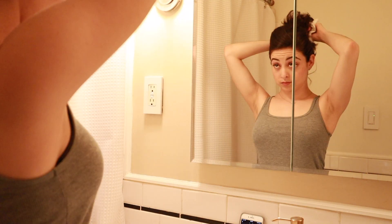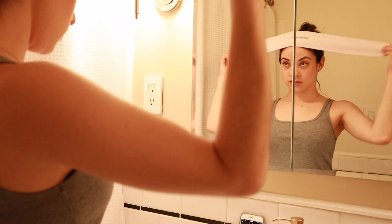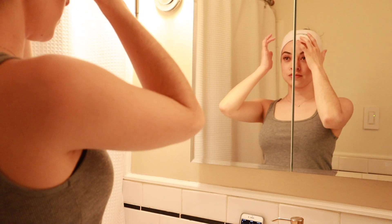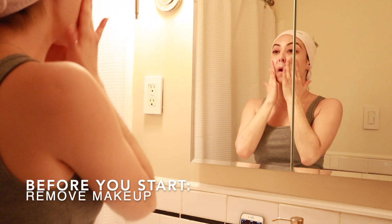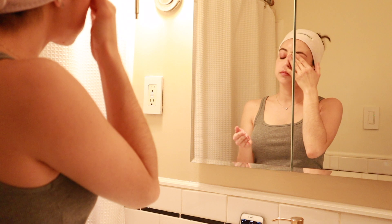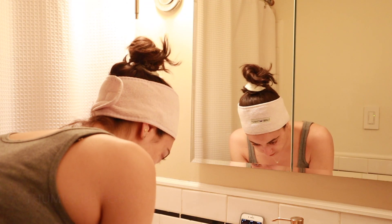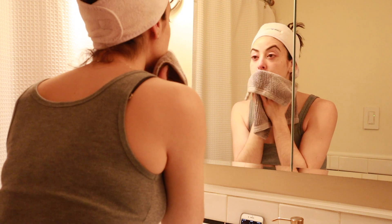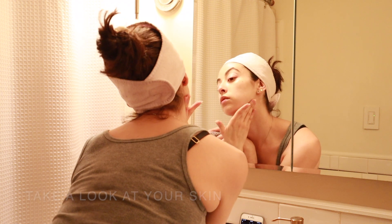I'm going to begin by pulling my hair away from my face. I have this special terrycloth band that will prevent my hairline from getting wet after rinsing over and over again, but this is not a necessary thing — you can just do without. Before we begin, we're going to remove our makeup completely; this will allow the benefits of the masks to really seep into our skin. We'll also take a good look at our skin up close — is it dry, sensitive, acting up? This will help you determine what masks to use and where to multi-mask.